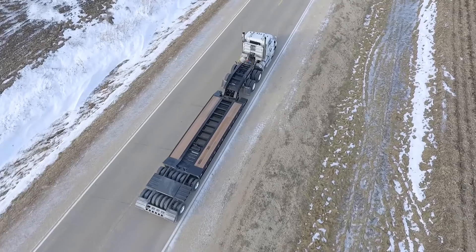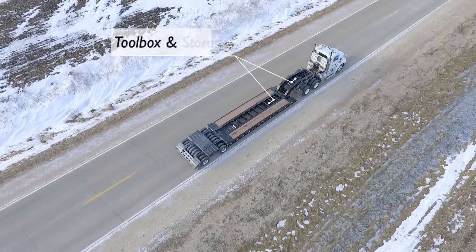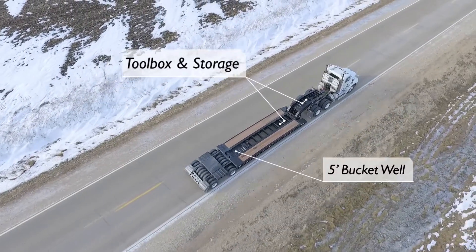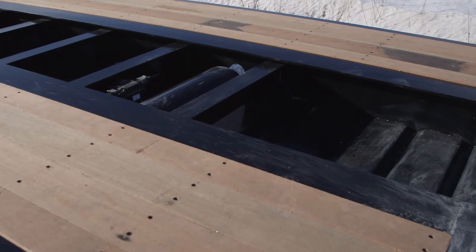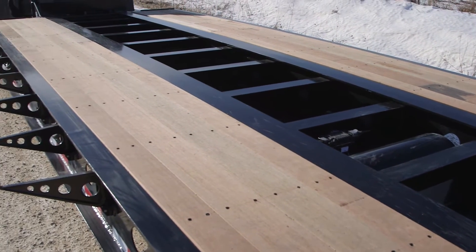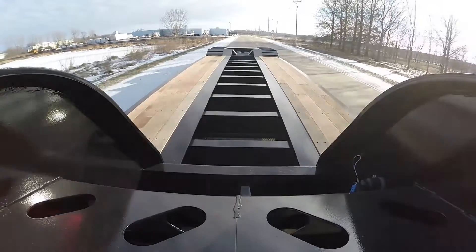Storage is a snap with our MGX trailer. An expanded metal toolbox at the front of the deck and trays in the neck store chains and other materials. A 5-foot bucket well at the rear provides space for an excavator bucket to sit, allowing the arm to ride low. The sides of the deck are covered with 1¾-inch thick apatong, a wood that's even stronger than oak. The center of the deck is open, leaving a nice storage area for outrigger planks.